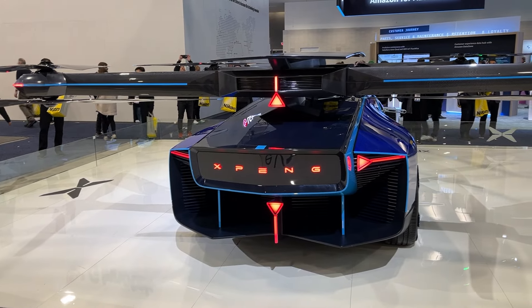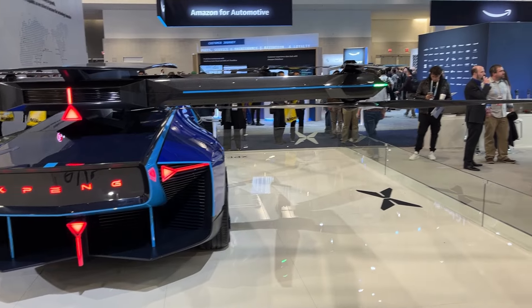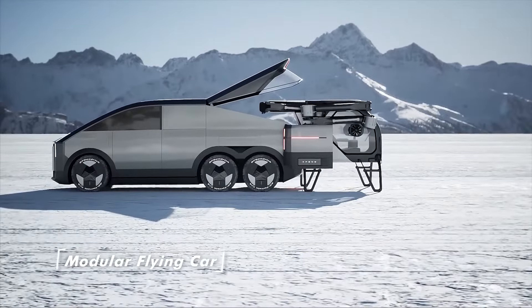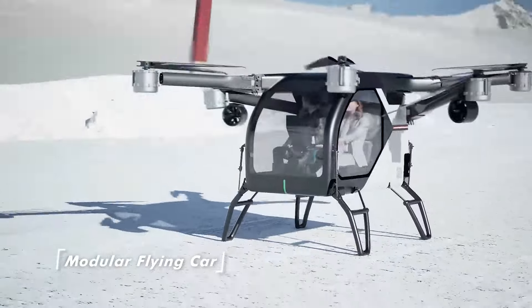Do you have any idea of regulation updates to make these concepts a reality? So for the regulation part — because this is a real flying car with propellers that spread out from the car body — we still need to wait for the whole system, including hardware and software, to mature, so it won't mass produce soon. But we have another one, the modular flying car, which is going to take pre-orders in Q4 this year in China, and next year it will be mass produced and delivered to users in China.